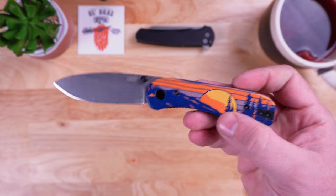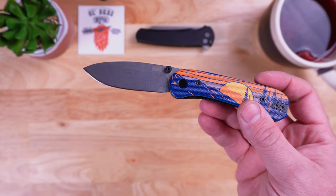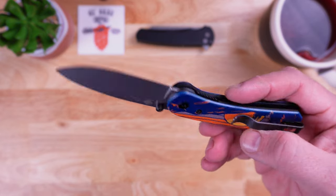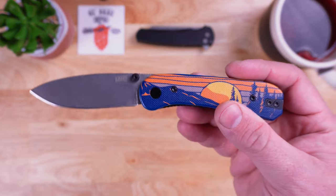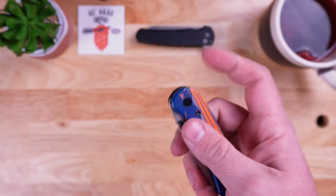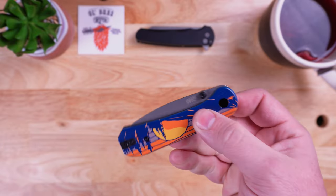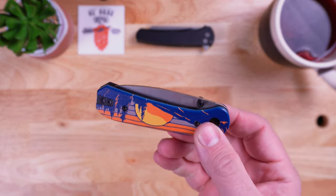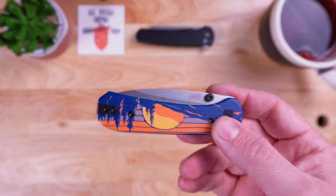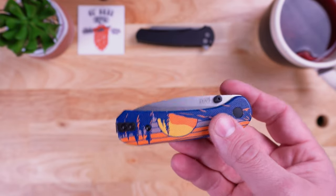Number four on this list is the Nafs Lander, a Ben Peterson design. As you can see, I slapped on some timberline scales courtesy of Nafs. This is a D2 blade with a liner lock, and the OEM on this is QSP. When this hit the market, it stayed in my pocket for like two weeks straight — and I am a person who likes to rotate my knives just like my undies.